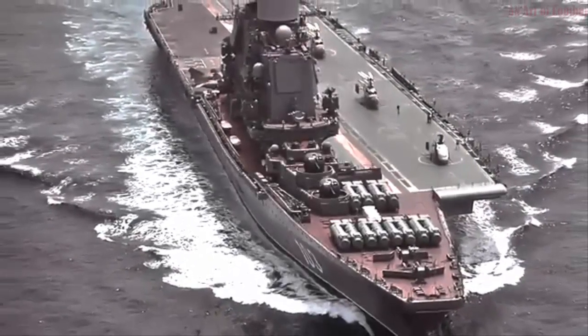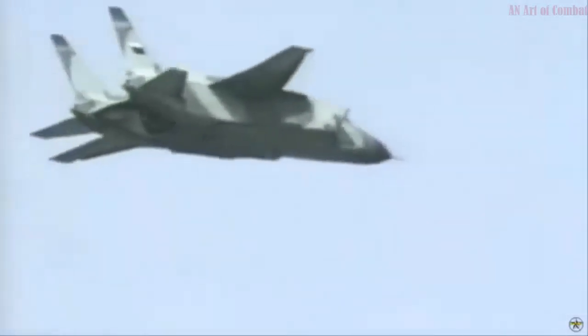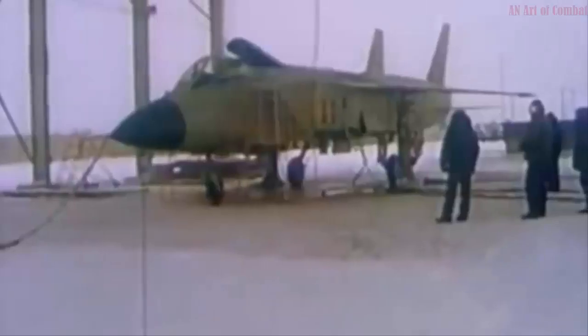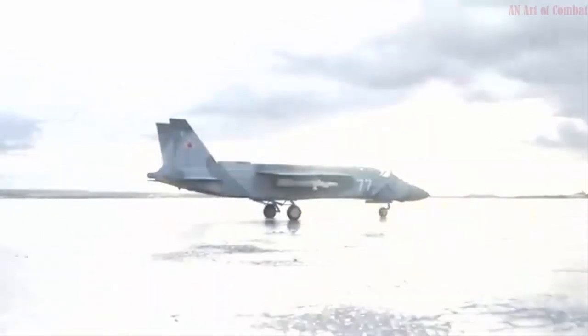Initially a duck configuration with a single square-shaped engine was discussed, however this idea was declined because of low maneuverability and technical problems, even though such a scheme was low-observable. After nearly 20 years, a plane with such a layout and propulsion, the X-32, lost the tender in the USA during the Joint Strike Fighter program to the F-35.